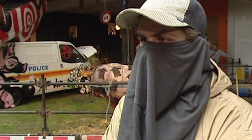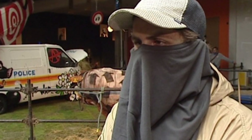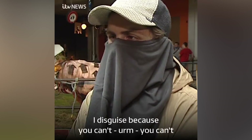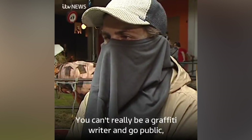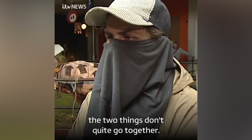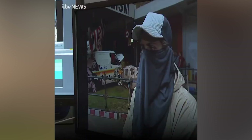Footage unearthed from an ITV vault might actually show the real Banksy. It was an interview filmed back in 2003 during Banksy's first exhibition — the Turf War exhibition in an east London warehouse. The man's face is hidden under a baseball cap and t-shirt as he talks to a reporter in front of a collection of art pieces, but he does claim to be Banksy.